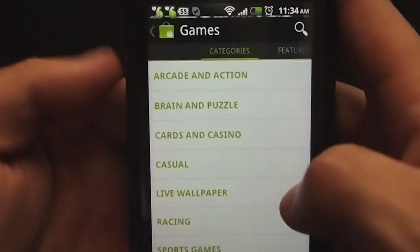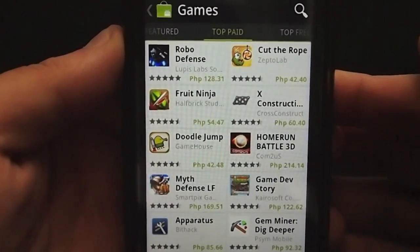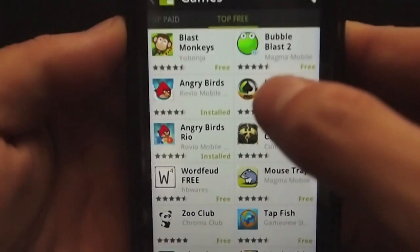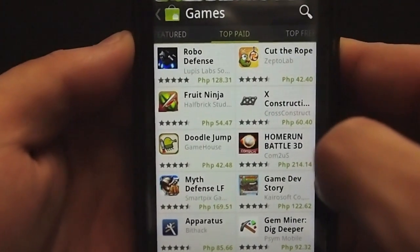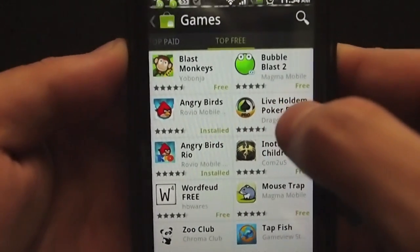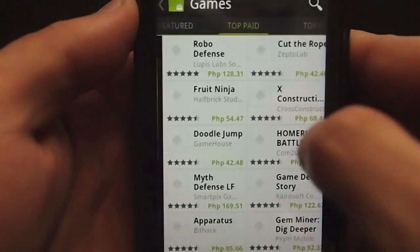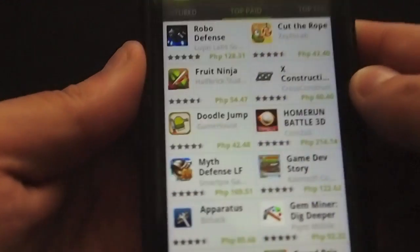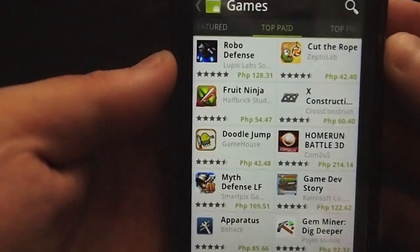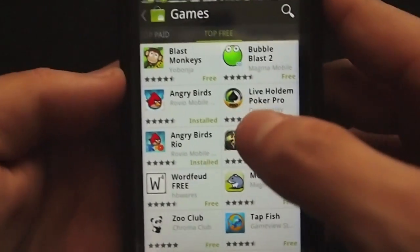If you guys want to download this and haven't already received the update, the link will be down below in the description box. I didn't get it through the update — I couldn't wait so I had to find a way myself to get the new user interface. I hope you guys like this video; it's just a quick first look at Android Market 3.0. Let me know what you think — do you prefer this user interface or the old one, and what would you want added or changed in future versions? This is Mark from the Mobile Hotspot, talk to you later.